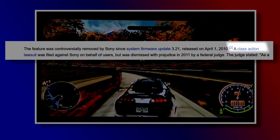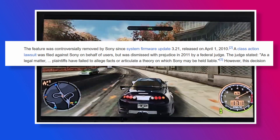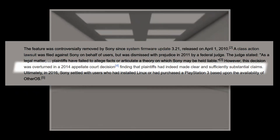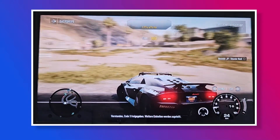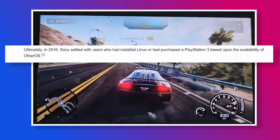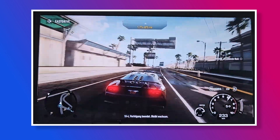Soon, a class action lawsuit was filed against Sony. However, in 2011, a federal judge dismissed it, claiming the plaintiffs failed to allege the facts to hold Sony liable. Because removing a clearly advertised feature is obviously not wrong, right? But in 2014, this decision was overturned. In 2016, Sony settled with users who were negatively impacted by the removal of OtherOS — those who bought the PS3 because of OtherOS and those who had Linux installed. The final settlement came in 2017, with participants receiving around $65 each.